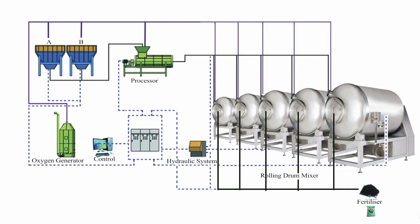It is then transported to five large drum mixers. This is because it takes five days for it to decompose into fertilizer. This is powered by a hydraulic system and creates no methane. Thank you!